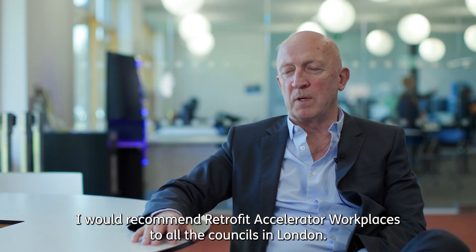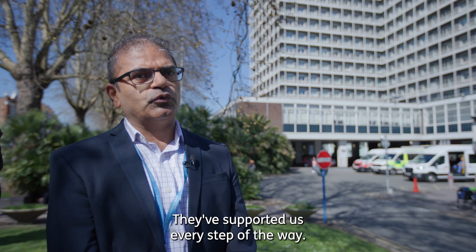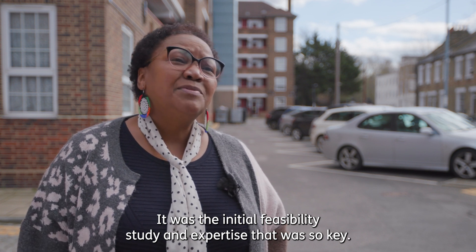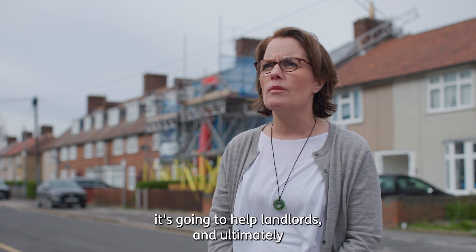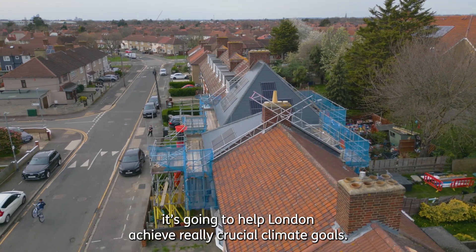I would recommend the Retrofit Accelerator for Workplaces to all councils in London — they've supported us every step of the way. It was the initial feasibility study and expertise that was so key. It's going to help residents, it's going to help landlords, and ultimately it's going to help London achieve really crucial climate goals.